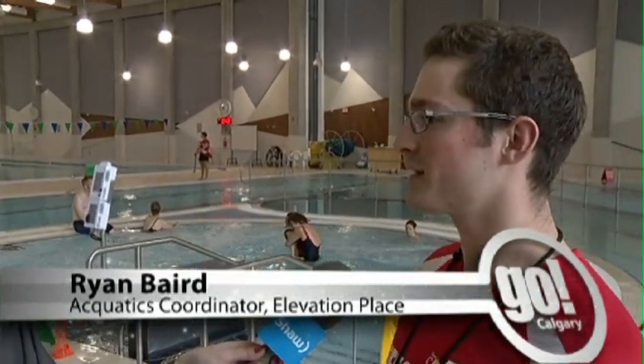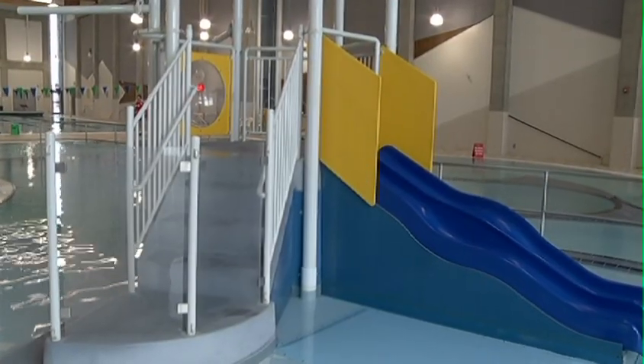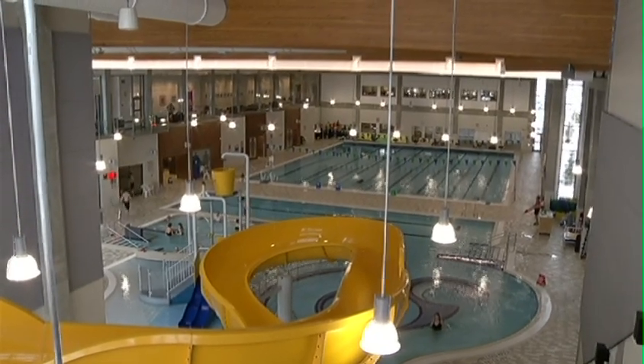Yeah, we have a bunch of features here at Elevation Place. We have the big hot tub that everybody can use. We have a steam room that's available. We have a big toy structure that's there for the kids — it's got a little water slide on it — and we have the lazy river over there if you want to go for a float around. And we have a big water slide for the kids, and that's great.